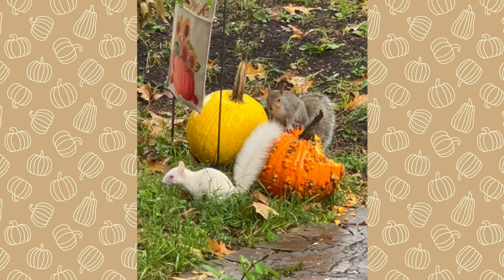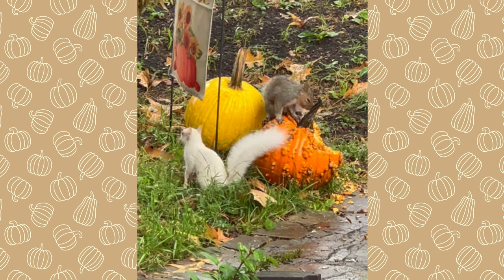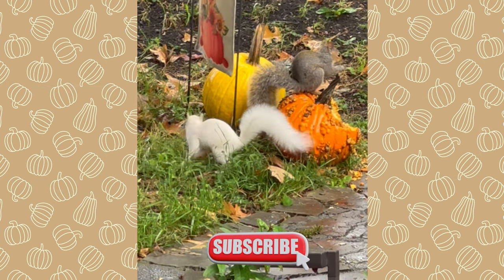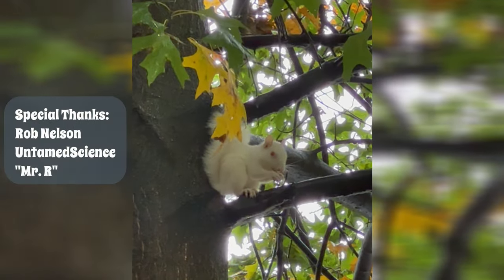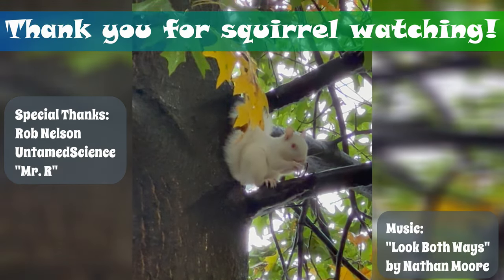I really hope you've enjoyed these photos and video clips. If you did, please consider liking this video or leaving a comment. For more content featuring suburban wildlife, please consider subscribing to my channel. Special thanks to Rob Nelson, UntamedScience.com, and the very generous Mr. R. Most of all though, thank you for squirrel watching.